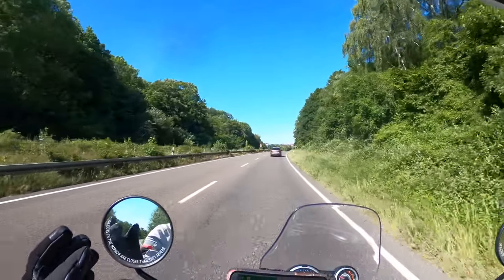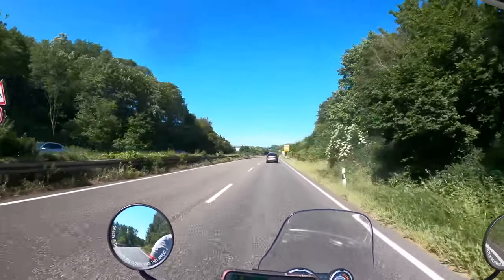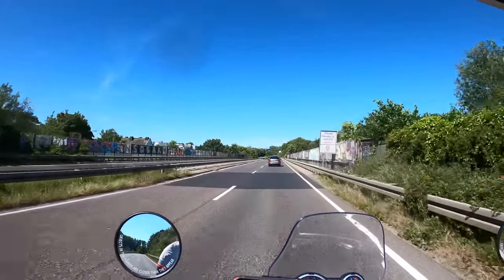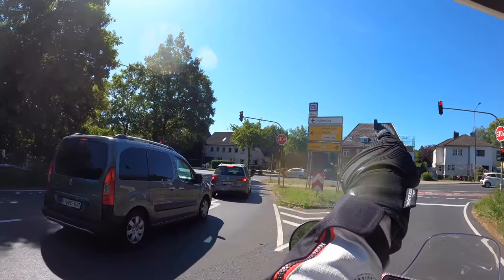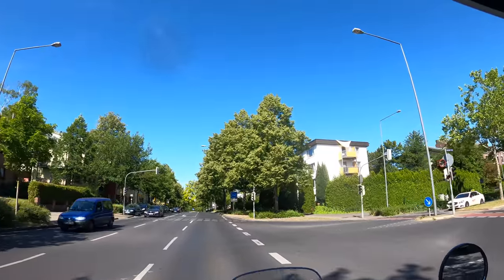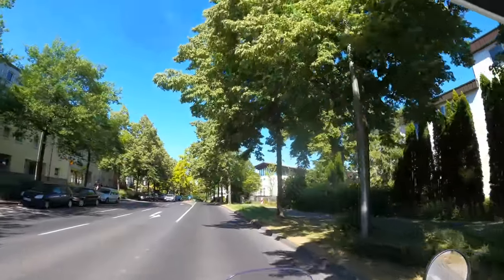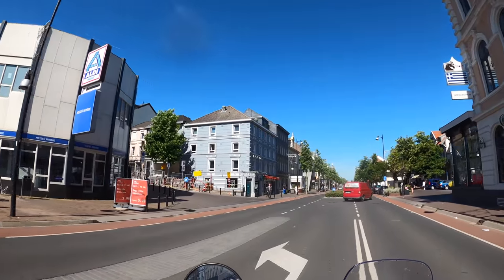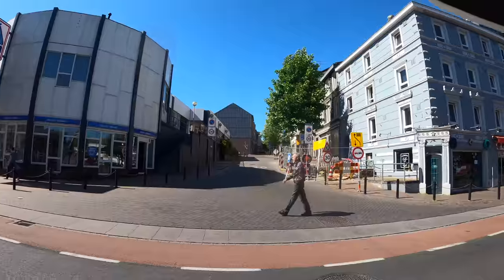I'm in Germany — I missed the last turn off and now I'm in Germany. There: Vals, Netherlands — that's where I was trying to go to. One kilometer to the Netherlands. Niederlande. That was a tiny, unexpected, unplanned detour through Germany.